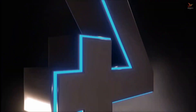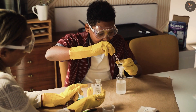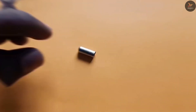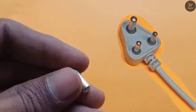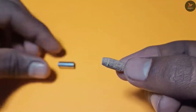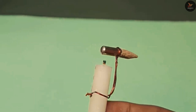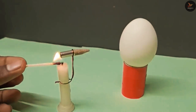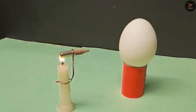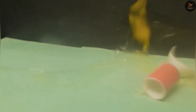Number four on our list is the egg versus bullet experiment. You can try this experiment at home. You have to separate part of the plug and put match spice in it with some wood, put it in the shape of a bullet, and place it in front. Then place it on a candle and fire it. As soon as the spice inside heats up, pressure is created and it shoots out like a bullet and hits the egg.